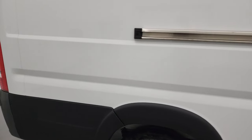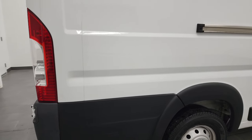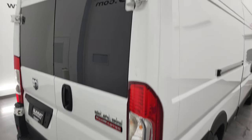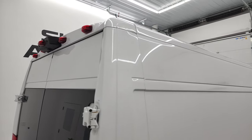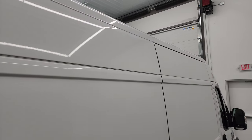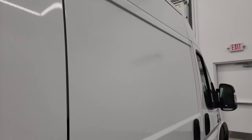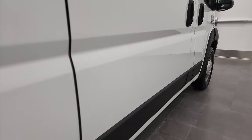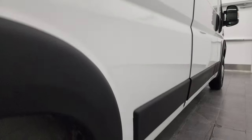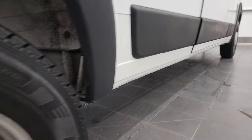I take these HD videos so that if you are far away or just cannot make the trip down but you're still interested in purchasing the vehicle, you can see the vehicle, hear the vehicle, and have confidence in what you're looking at before you even get here. There are absolutely no surprises, and you can make a smart and informed buying decision from wherever you're at. If this video helps you make that buying decision, let your salesman know that you saw the video, that it was helpful, and that Brett sent you.